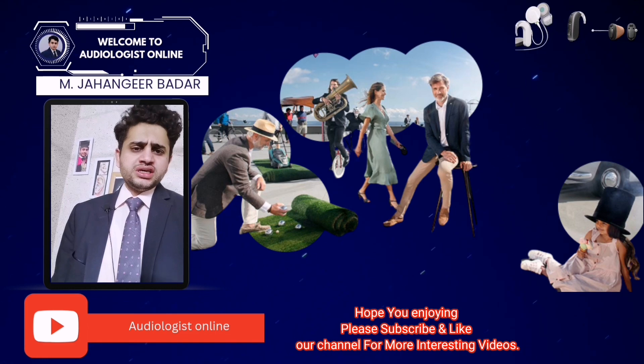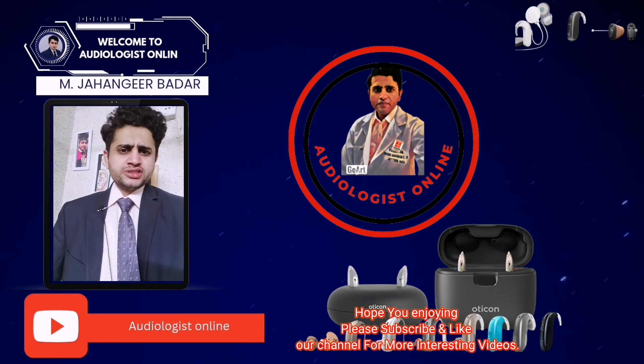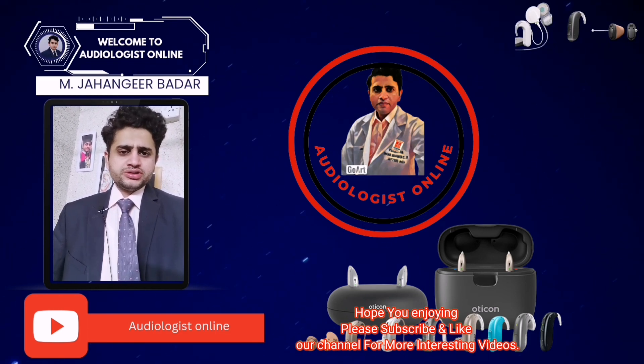Hope you enjoyed this video. Thanks for watching. Please subscribe and like our channel for more interesting videos.